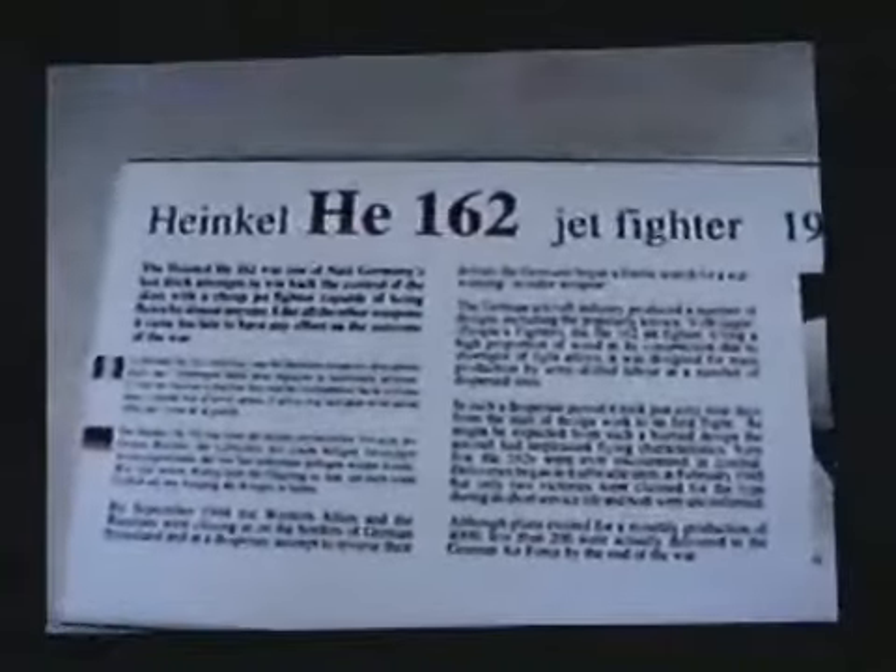Here we have a Heinkel HE-162 Jetport, 1945. The Germans were — we were lucky.